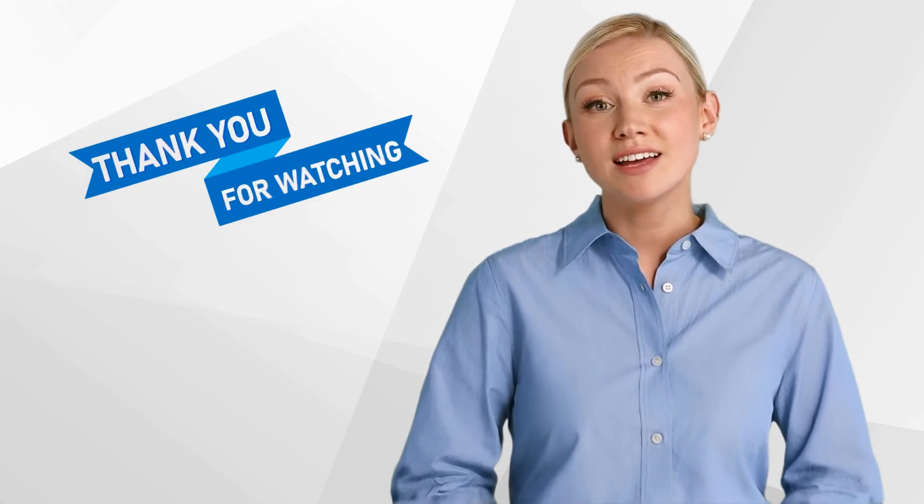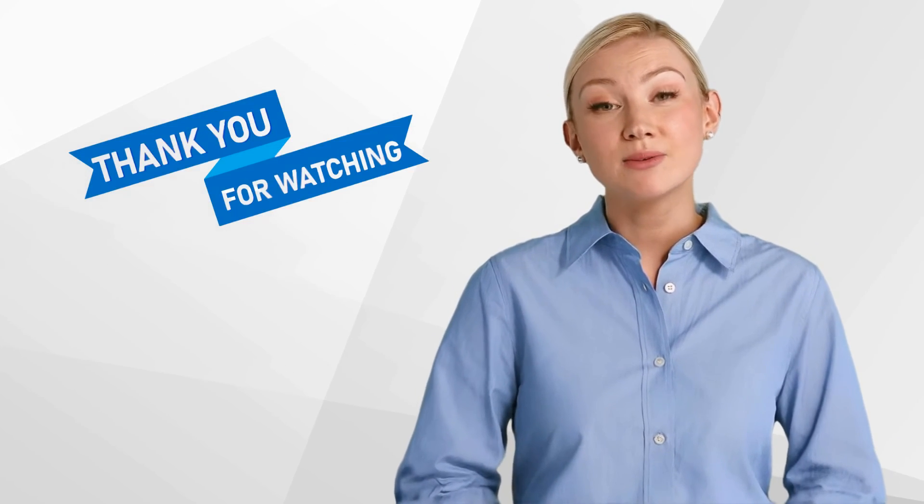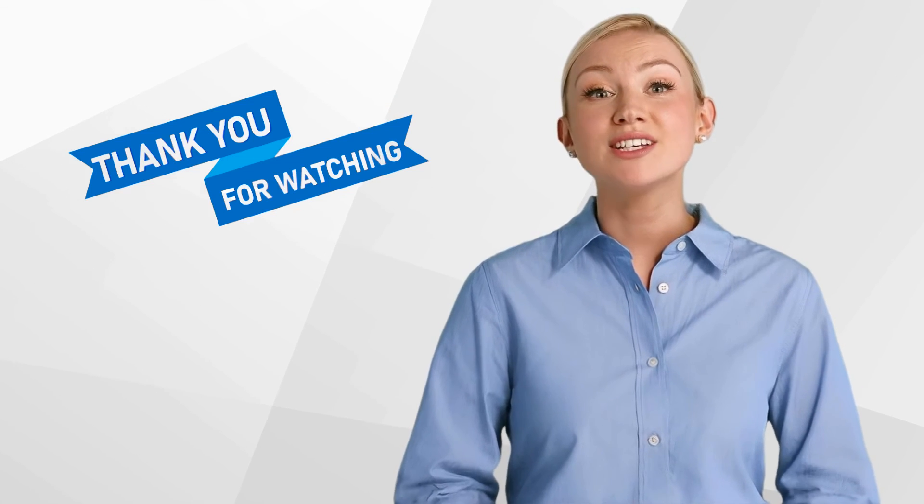Thank you for watching our video, and we hope that you found it informative. Don't forget to like and subscribe to our channel for more content on clinical research. We look forward to seeing you next time!